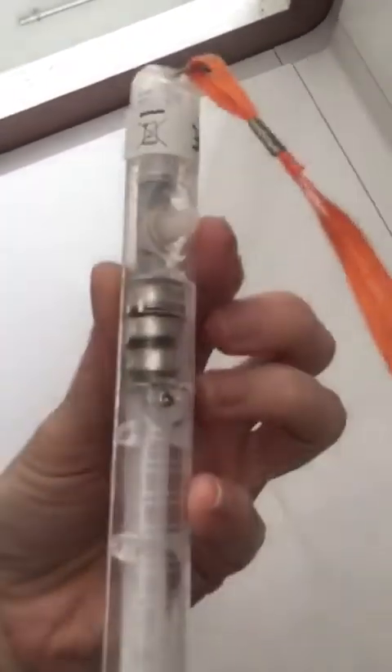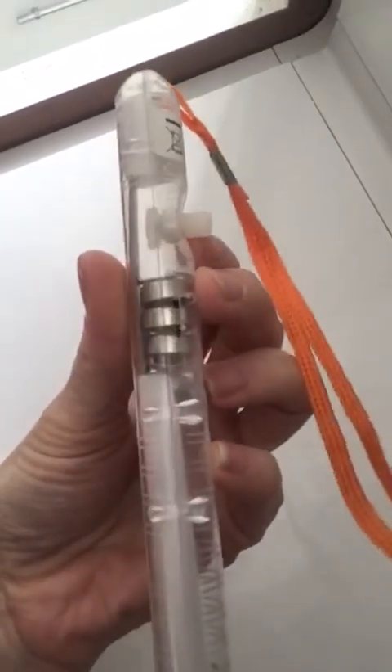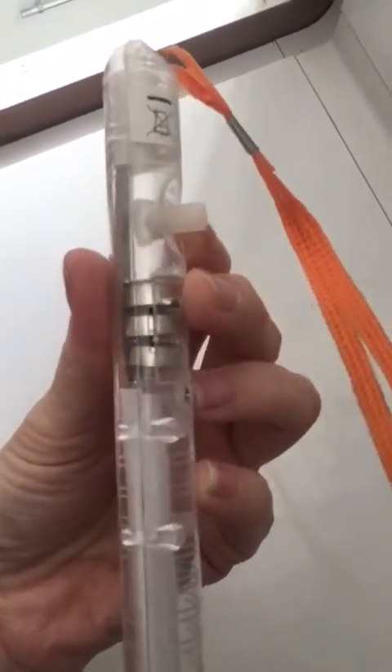I don't know if you know what these things are - if you've got children, I'm sure you're aware of them. They're flashing light things in the dark. This does have button batteries. These are actually, fortunately, not the lithium coin cell batteries, so that's slightly better.